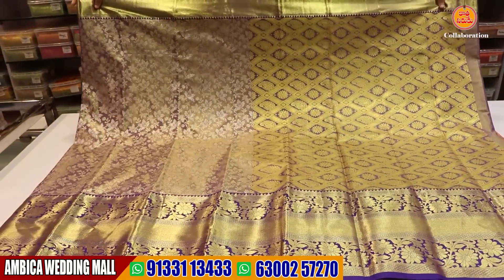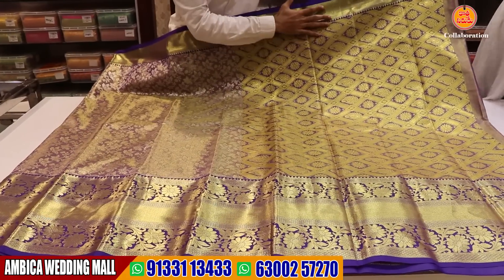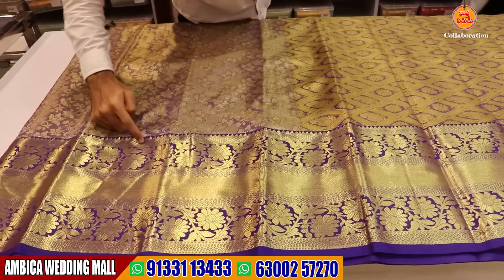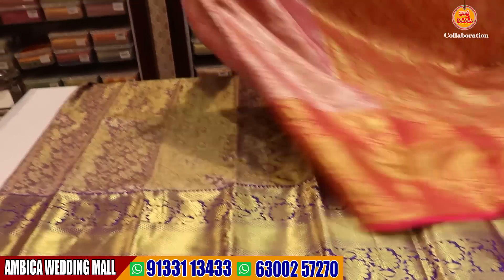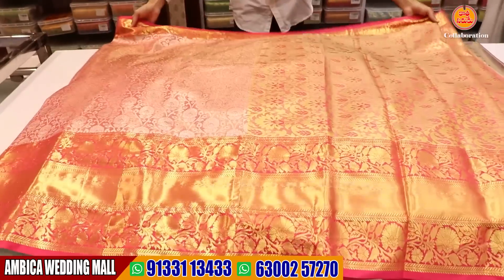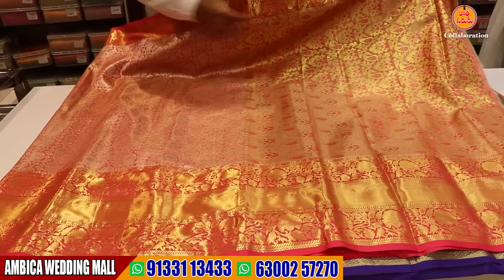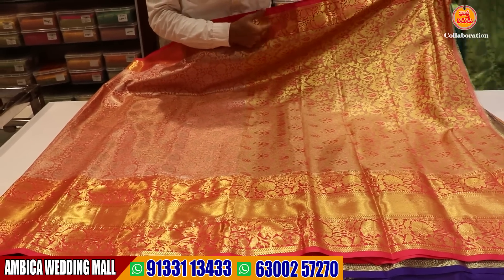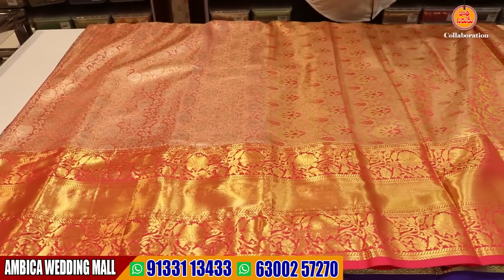For example, we have the royal blue and dark color combination. We have different color combinations with rich grand pallu. We have long borders with gold and silver jerry all over the saree — brocade weaving. We have a number of designs available. We have contrast rani pink color and gold jerry.